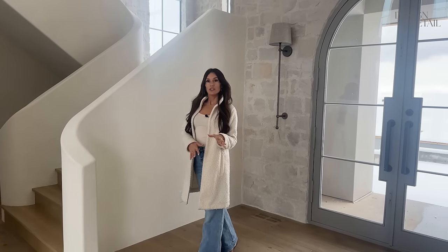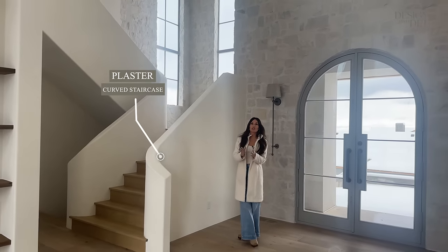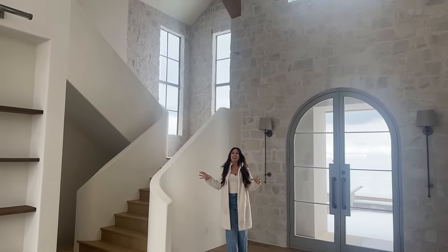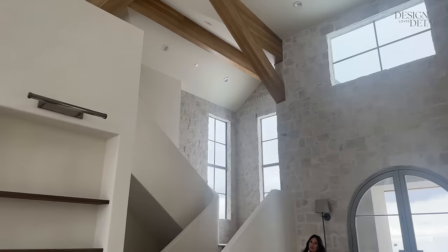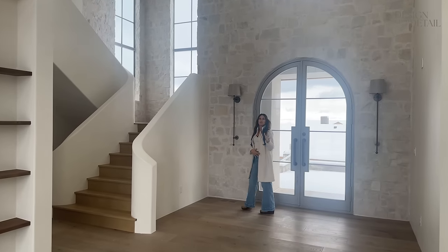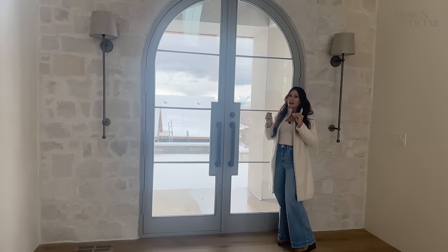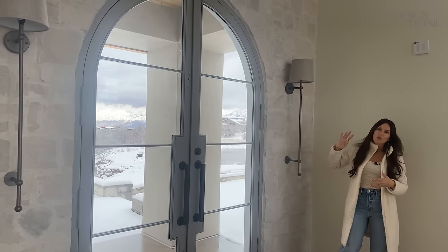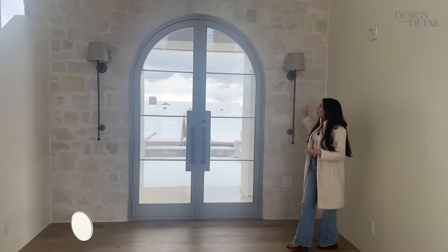Let's start here in the entryway. This plaster curved staircase was one of my favorite things — I actually drew this entry, sketched it out as one of the first things for this home, so it's a big moment. There are some really fun details I love, especially that staircase, the stone wall, and these built-in shelves. The front doors have arched metal in a custom color — Sherwin-Williams Paved Stone. I love it; it's a gray but with just a little bit of green in it. I pretty much always choose a gray with an undertone if I want a greenish or bluish tone.